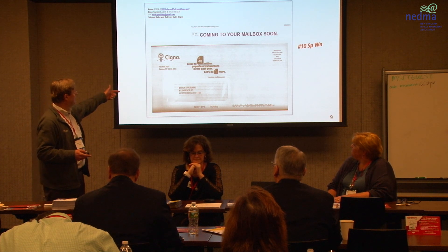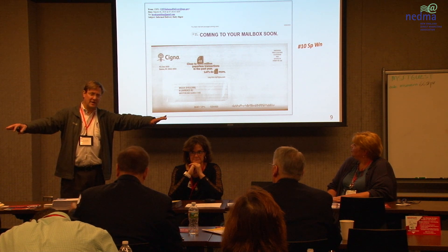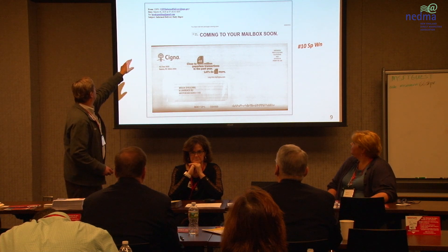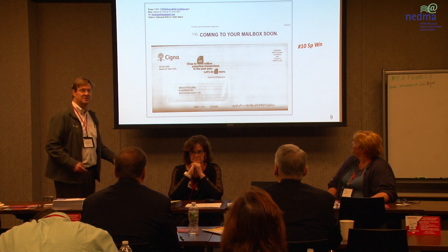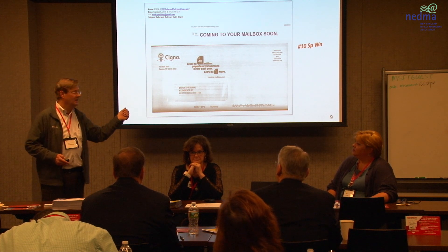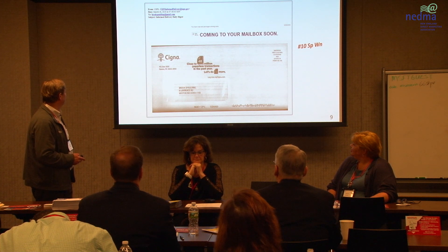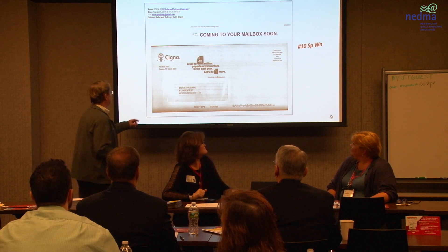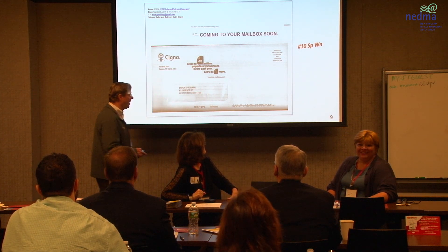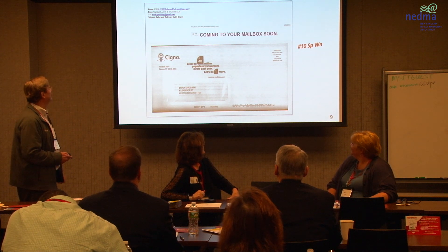Here's one of the bonuses: it can go at automation rates. Informed delivery — you know you have it if you see something that says 'coming to your mailbox soon' and then you have a list of what's coming tomorrow, usually in grayscale. There's an example of a number-10 special window — close to 48 million paperless transactions this past year.